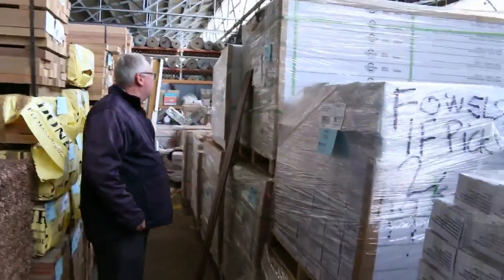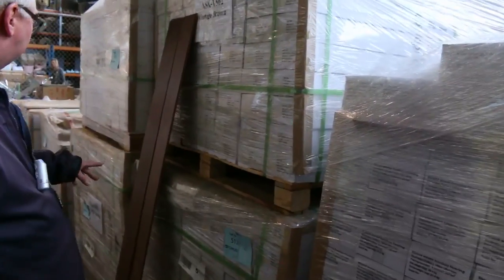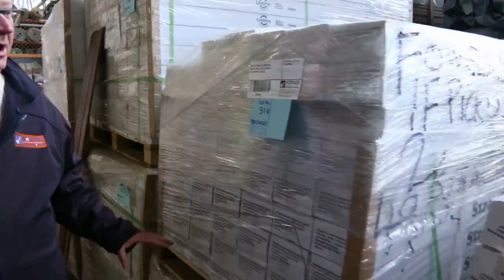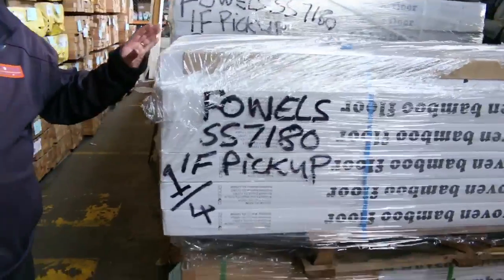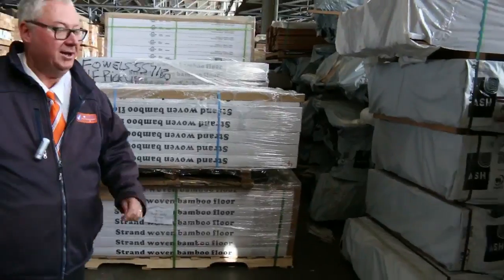Over here, bamboo flooring — we've got a couple of different colours. We've got the vintage brown, about half a dozen pallets, and the sandy trail which is a light-coloured one. We don't have a display out right at the moment but we'll get that out for tomorrow. There are four pallets of the sandy trail, similar to what we had last week which all sold out.